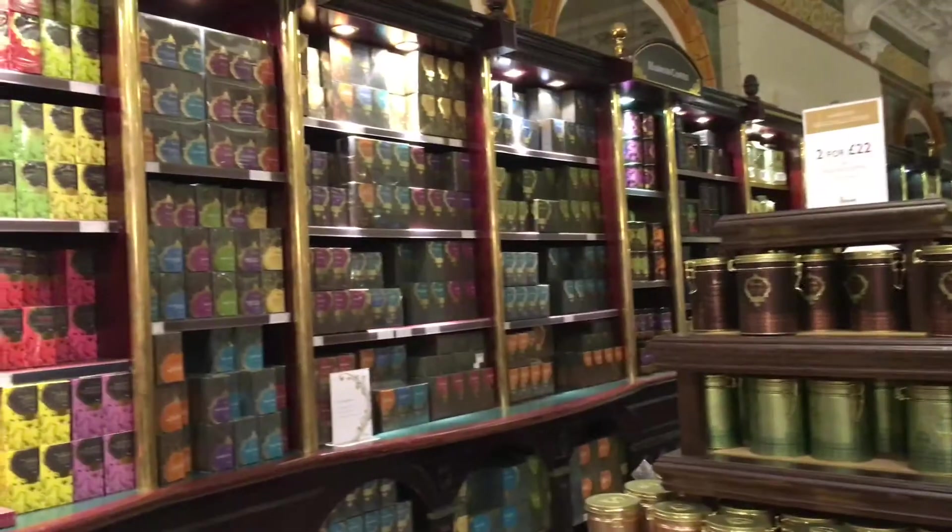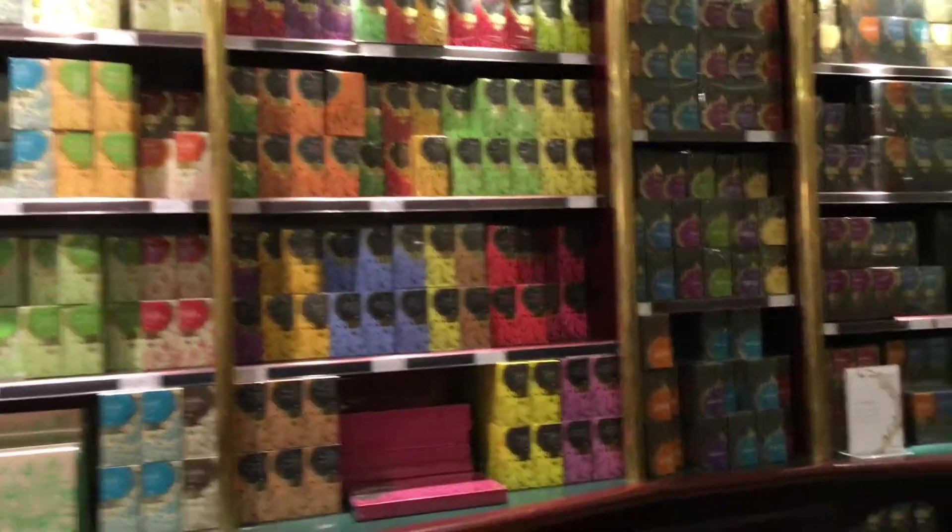Now we are in Harrods. This is a popular department store in London. We're going to be getting a few things that we don't have in California, such as imported teas, chocolate, and other things. Look at all their tea collections!